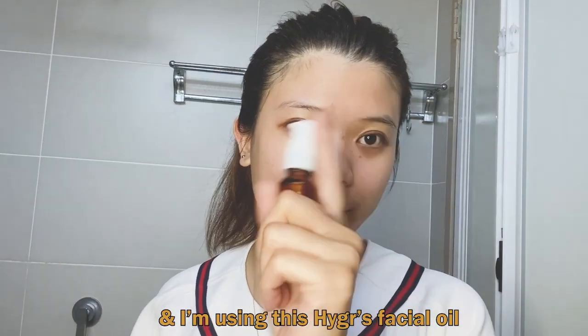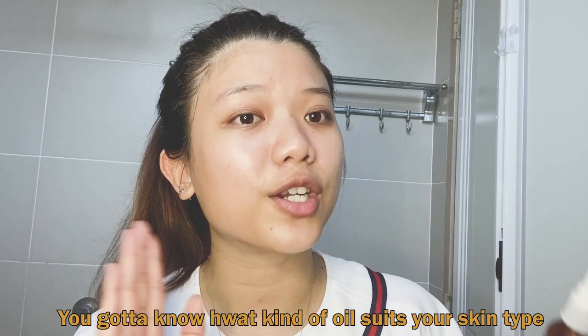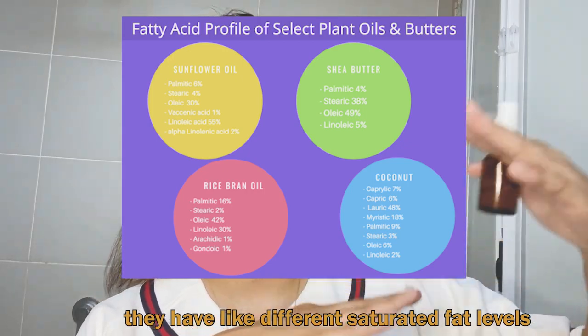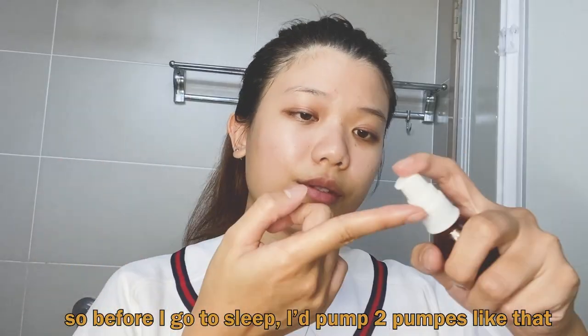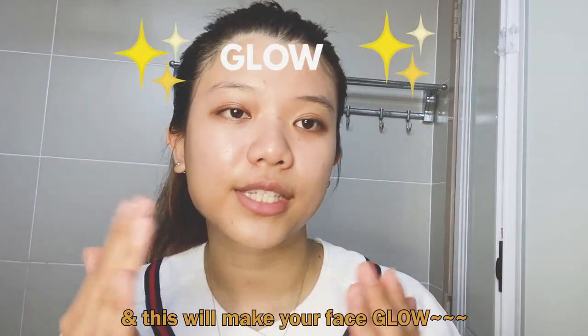After serum comes moisturizer. I'm using this high-grade facial oil, which I also used to remove my makeup. You gotta know what kind of oil suits your skin type, because natural plant oils have different saturated fat levels. Some of you might think the oil will clog your pores and make your face more oily, but there are actually fine facial oils out there with smaller molecules that absorb into your face better. I just pump like two drops — that'll make your face glow.